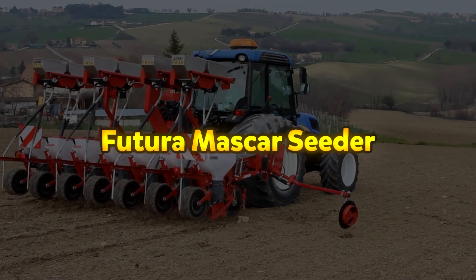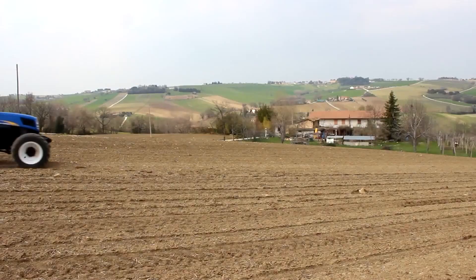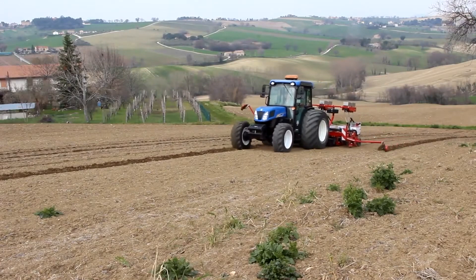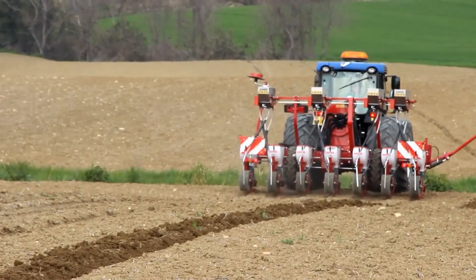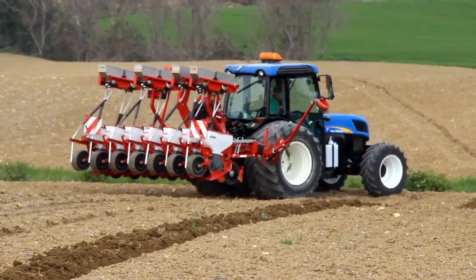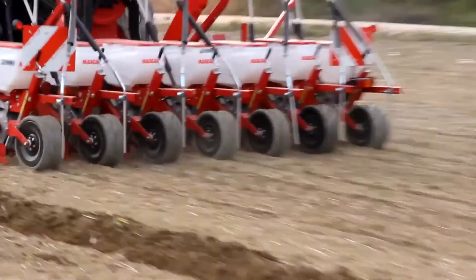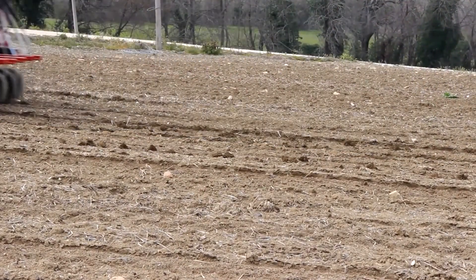The Mascar Futura 5 is a pneumatic precision seed drill designed for accurate and efficient planting in well-prepared agricultural soils. Its design includes a low distributor element with a shoe opener, allowing it to perform reliably even in tough soil conditions such as compact or humid ground, while also requiring minimal maintenance. Built for durability, the seeder features a techno-palmer distributor cover and a stainless steel sowing disc, ensuring long-term resistance to wear and corrosion. It offers flexible sowing depth adjustment through an easy-to-use control knob, giving farmers precise control over seed placement.